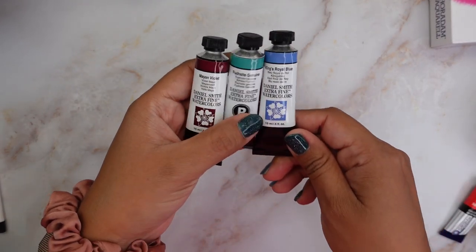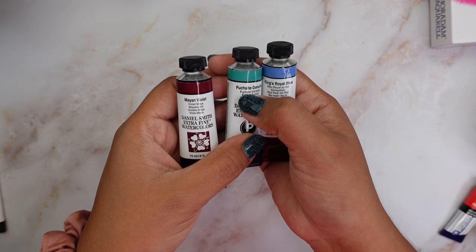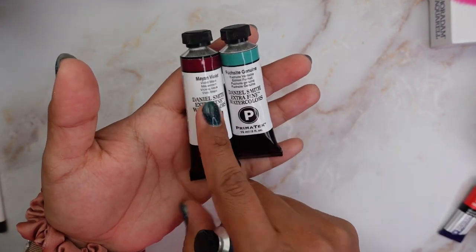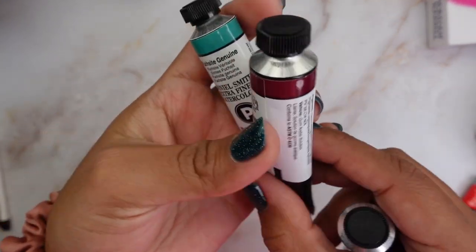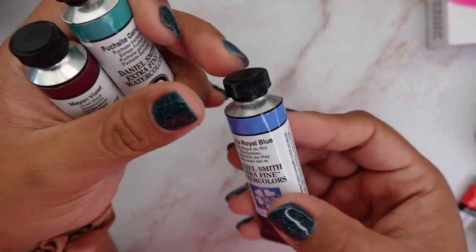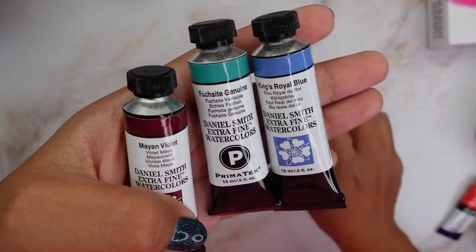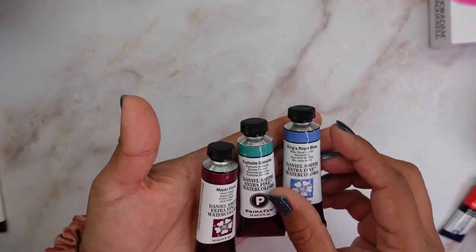Here I have three new ones by Daniel Smith. This is Maya Violet, Fused — I don't know how to say it — and Kinz Royal Blue. This is part of their Primatec line. Maya Violet looked granulating in the swatch and I love granulating colors. Kinz Royal Blue does have white so it will be an opaque color. I don't have a lot of Primatec colors from Daniel Smith but they usually granulate, so I'm excited to try them.